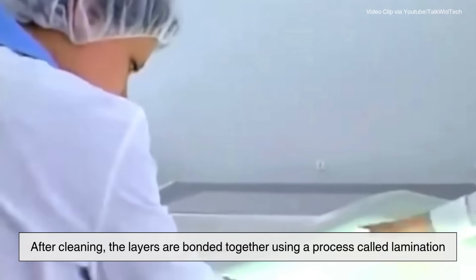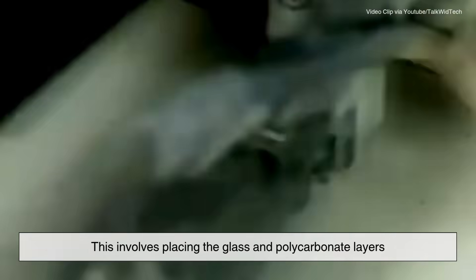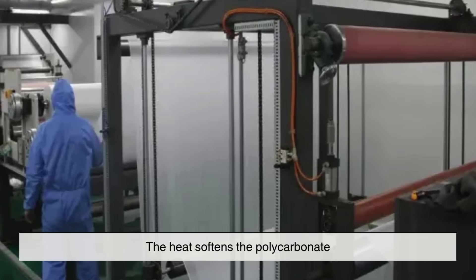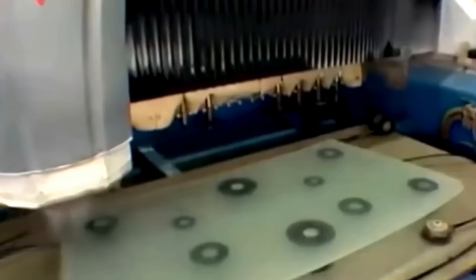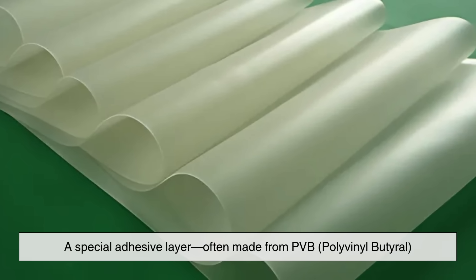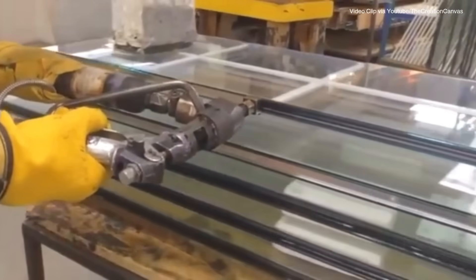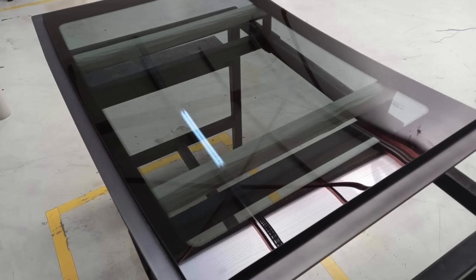After cleaning, the layers are bonded together using a process called lamination. This involves placing the glass and polycarbonate layers under intense heat and pressure, often in an autoclave — which is like a giant industrial oven. The heat softens the polycarbonate, and the pressure forces it to fuse seamlessly to the glass. During lamination, a special adhesive layer — often made from PVB (polyvinyl butyral) or SGP (Sentry Glass Plus) — is applied between the sheets. This adhesive keeps the layers firmly bonded, prevents shards from flying if the glass is hit, and adds flexibility to absorb more impact.